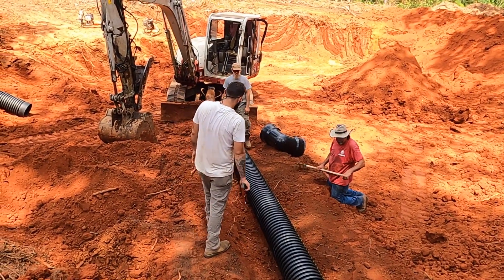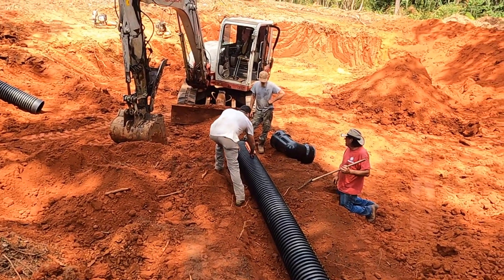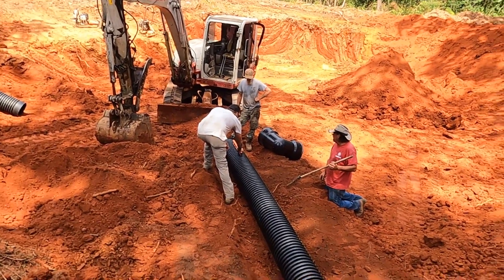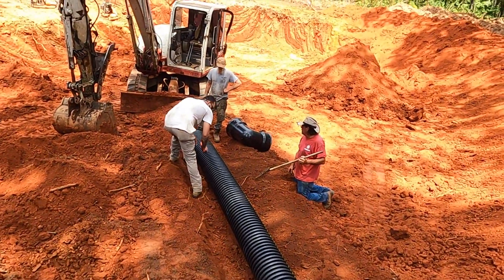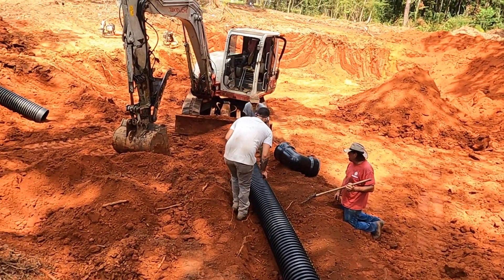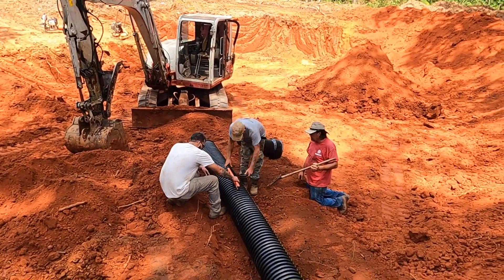Y'all see now Joe getting that dirt pushed back in underneath — they're trying to get it level. I wanted to come down and show y'all this area here, what they're working on. I gotta get out of here because they say Tim's on the way back and I don't want him to know I've been down here recording this crew.